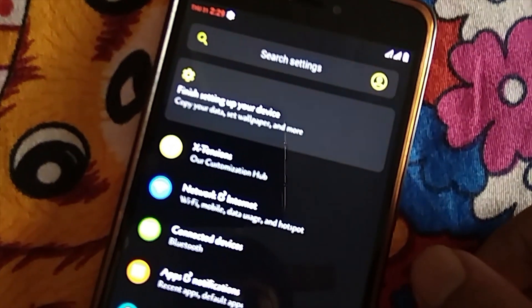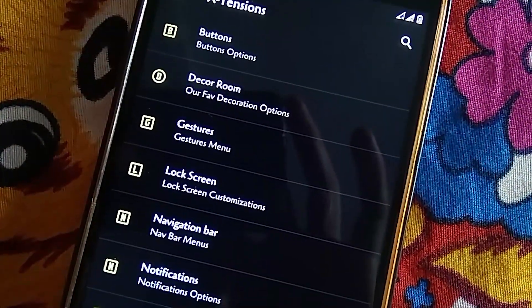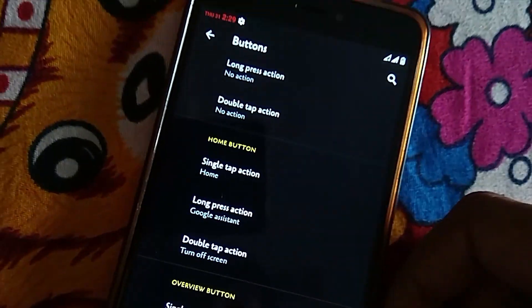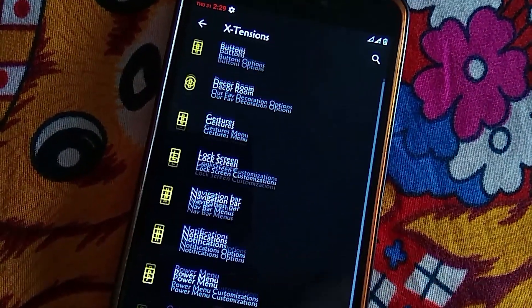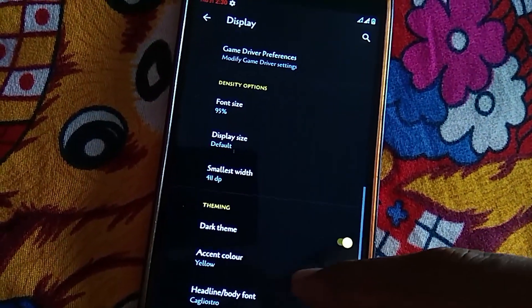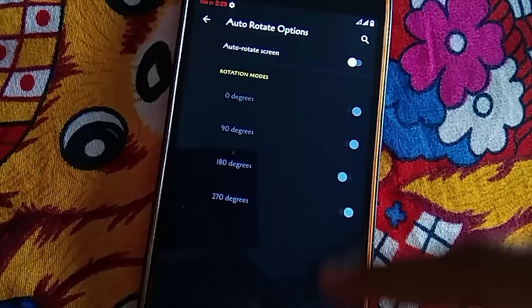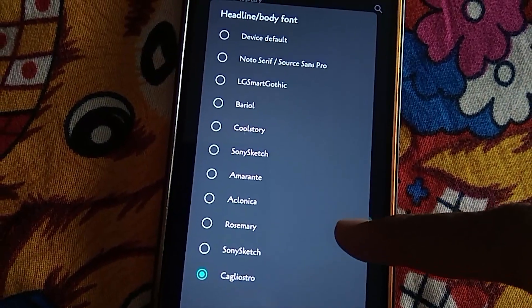Coming to the customization, we got a ton of options. You can get the customization options in the Extension section present in the settings. It includes button customization where you can assign custom actions on button press. Then we have Decor where you can change the animation, clock style, etc. We also have lock screen, nav bar, and power menu customization and a lot more. Apart from that, we get the usual Android 10 customization like system-wide dark mode, accent color, and direct sound. We even got autorotation customization where we can lock the autorotation for certain angles. Also, there are a variety of fonts to choose from. No doubt this is the best Android 10 ROM in terms of features for Redmi Note 4 as of now.